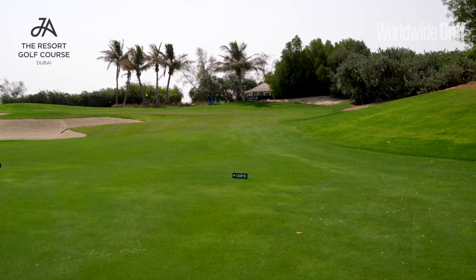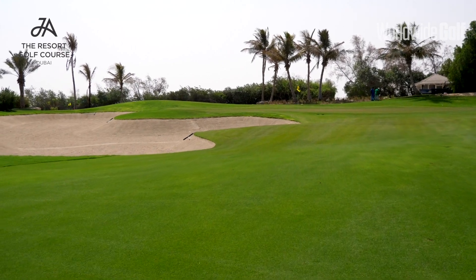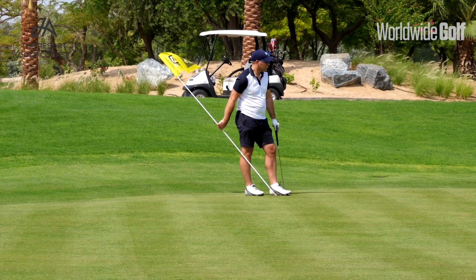A lot of golf courses here are very open, expansive desert courses. Because we're 20 years old, we're very mature, very tree-lined, very narrow. A lot of golf courses are very wide and open — we're very narrow, so we offer a different challenge, a different feel. I think it's more of a Mediterranean feel than a lot of the other courses here in Dubai.